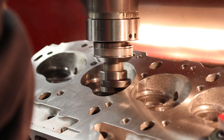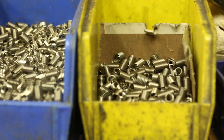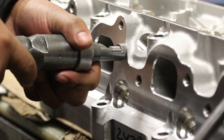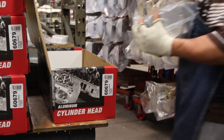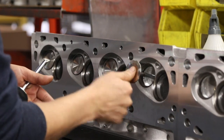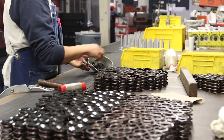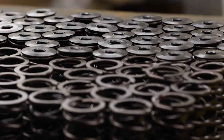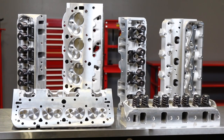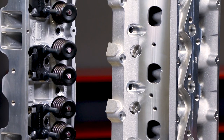Bowl blending provides a smooth transition from the ports into the valve seats. Helicoil threaded inserts in critical areas improve torque strength and provide lasting durability. All Edelbrock complete heads are assembled with the best components, including top quality stainless steel valves, manganese bronze valve guides, hardened steel seat cups, steel valve springs, and hardened steel or lightweight titanium retainers. This all adds up to cylinder heads designed to deliver long-lasting performance throughout the RPM range.